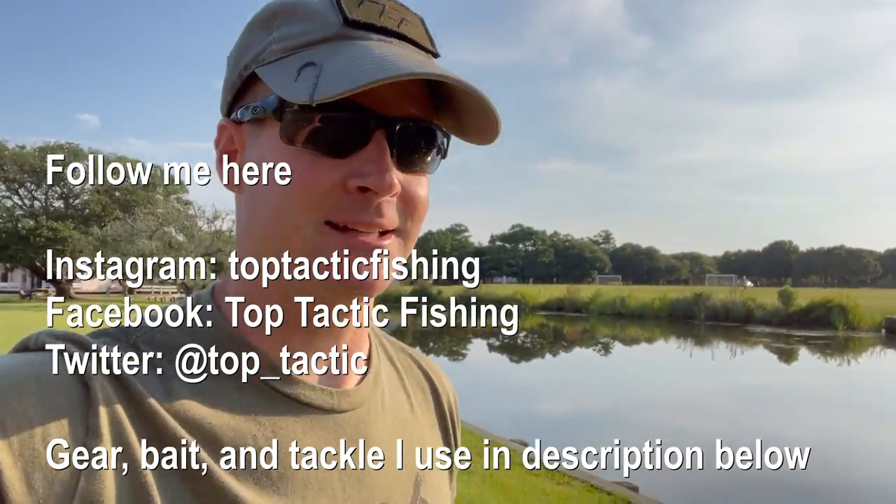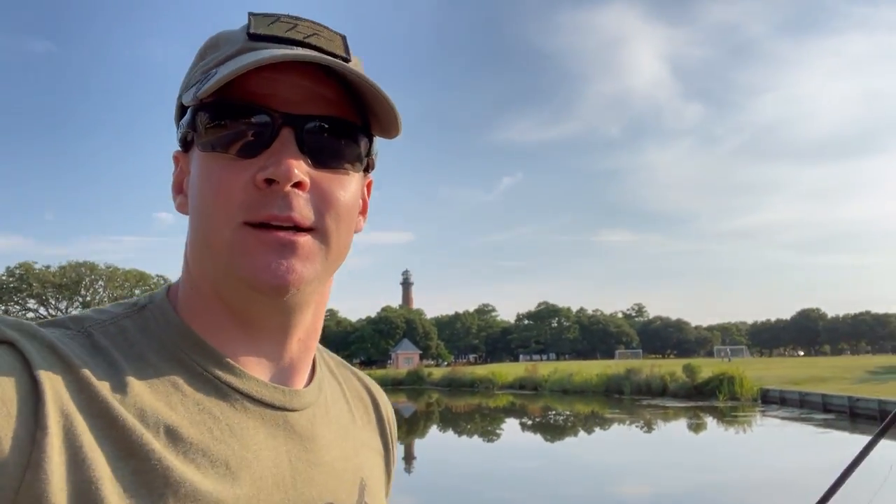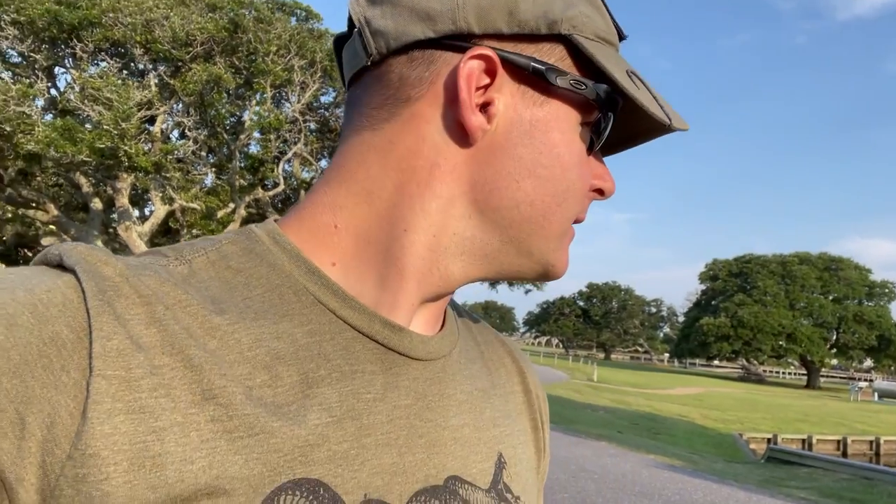What's up YouTube, Top Tactic Fishing here. Welcome to another episode. I'm here in the Outer Banks in Corolla, North Carolina and we're doing some fishing for you today. I'm using my iPhone, no GoPro today. We're kind of doing a mixed bag of fish — carp, hopefully some gar, bass, catfish. I'm with my family: my father-in-law, my brother-in-law, my sister-in-law. We're going to hopefully get some footage for you guys and get some fish, so stay tuned.